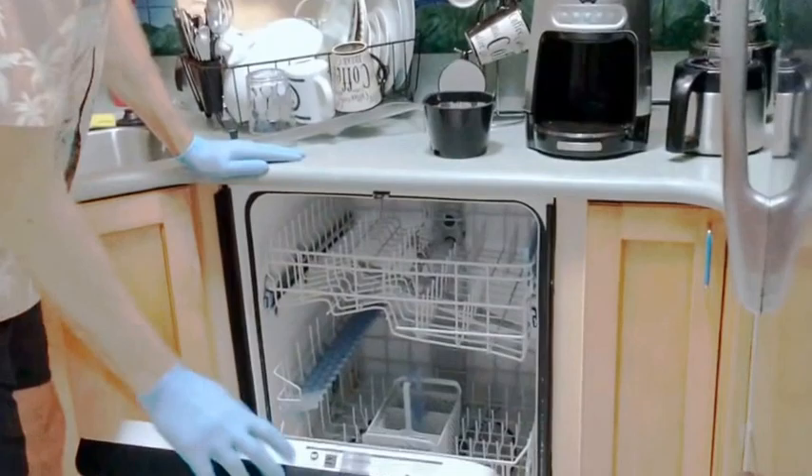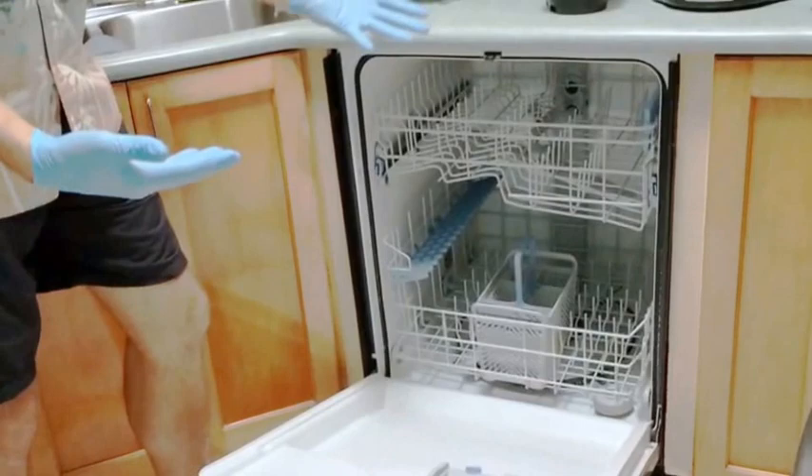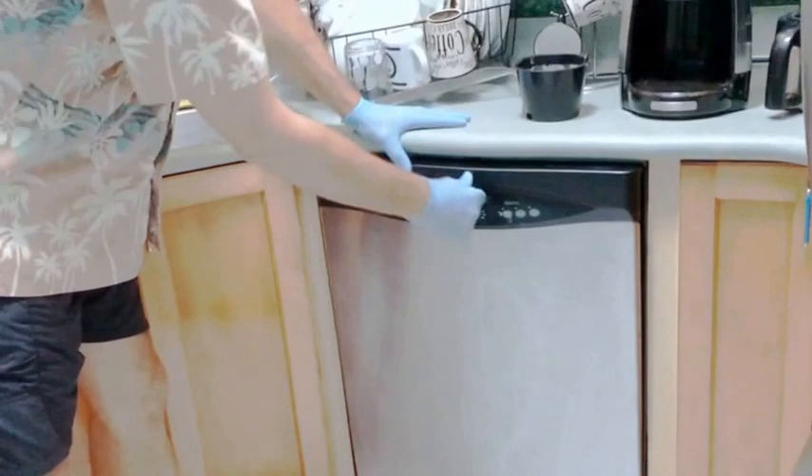Also check the dishwasher — make sure it's not dirty and there are no unclean dishes left in there. Sometimes guests leave dishes in there without running the dishwasher.